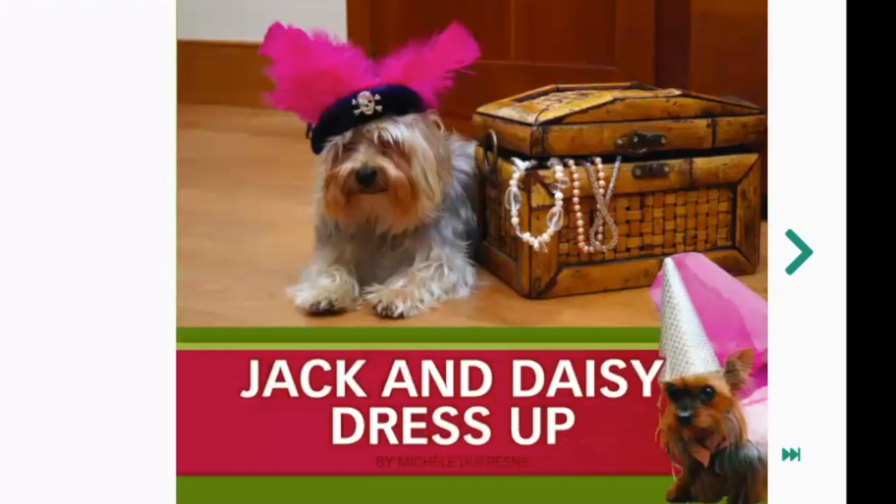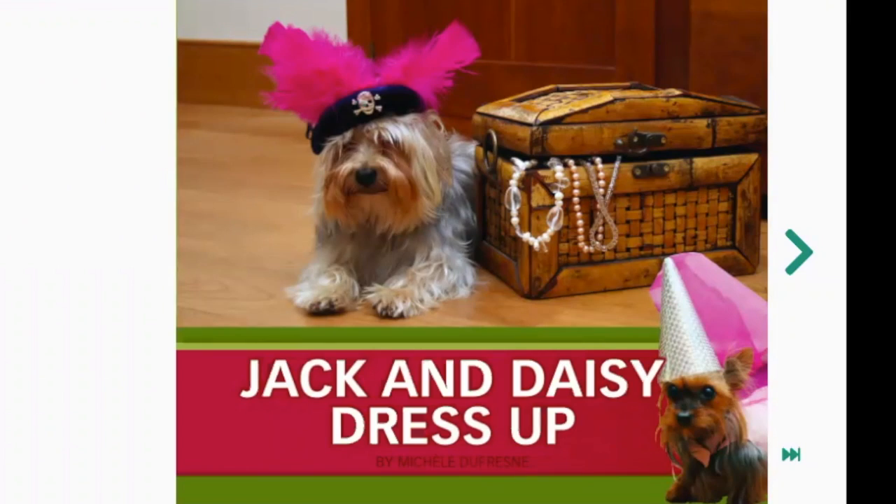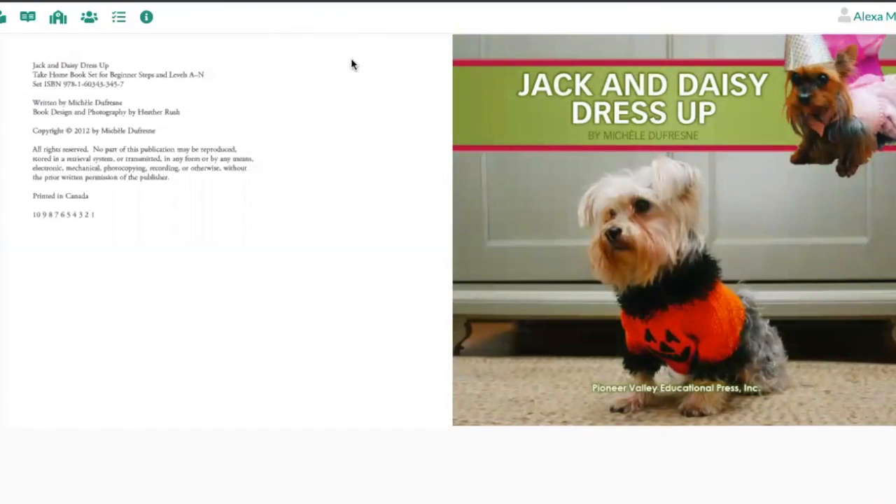I'm going to read a page and then I want you to read it after me. Make sure you use your pointer finger to point crisply and cleanly under each word. You can read right on the screen or in your paper copy. Jack and Daisy Dress Up. Your turn. Turn the page. Let's read the title again: Jack and Daisy Dress Up. Your turn.